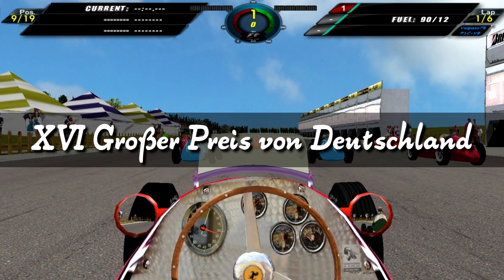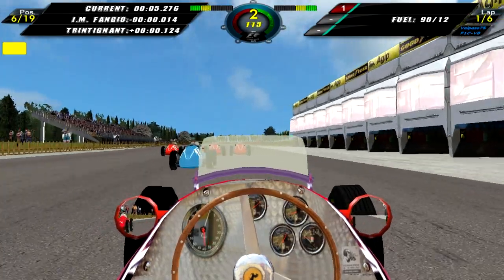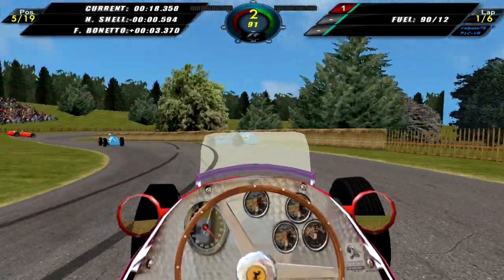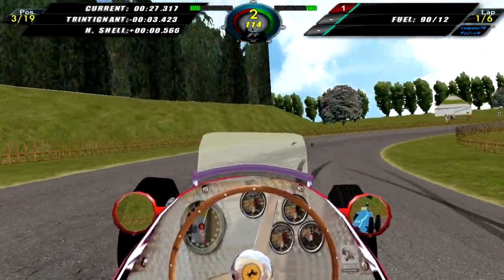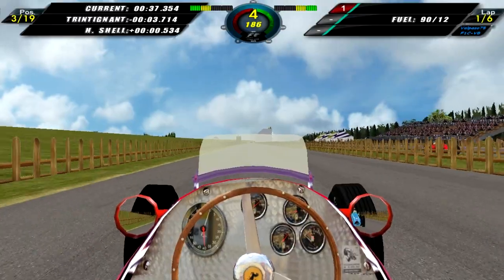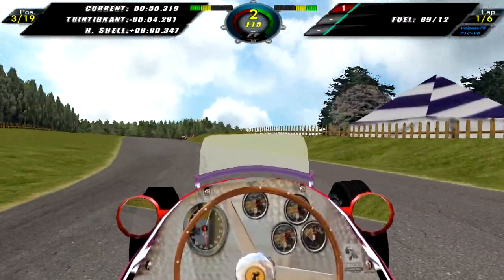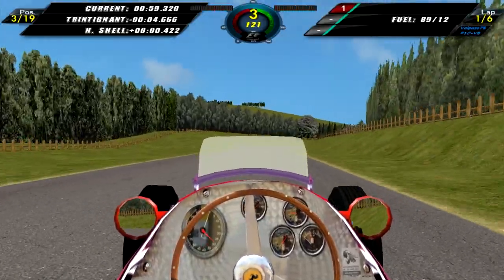The German Grand Prix — this could well be the championship decider. It's going to be a tough race. Gonzales could win the championship but he has to win here, and so could Louis Rosier, who also has to win here. If neither Gonzales nor Rosier win this race then the championship will go into Andy's hands, because there are not going to be enough points left in the season for anyone else to win except Andy. We'll have to see how the race goes.